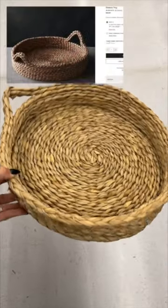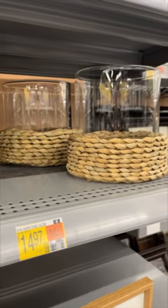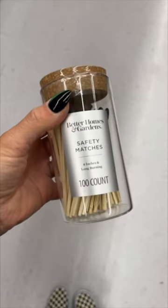This next woven tray is a dupe for the Onslow tray priced at $49.95 from Crate & Barrel. And these black lanterns are a spitting image of the Caleb lanterns from Pottery Barn that are priced for over $200.